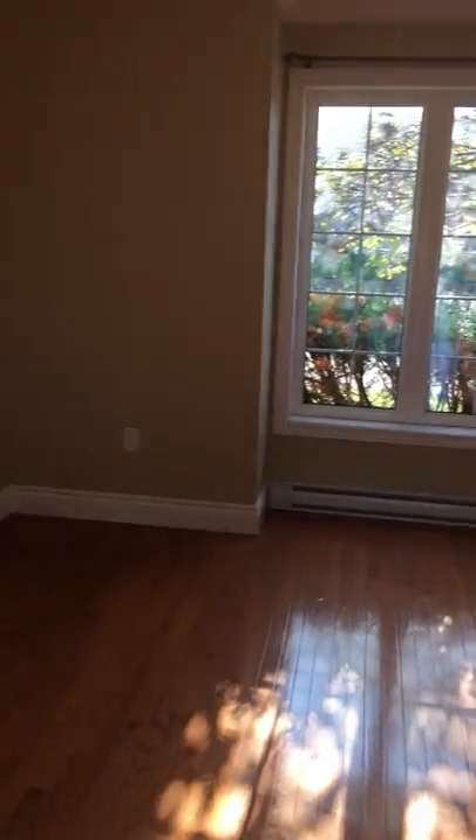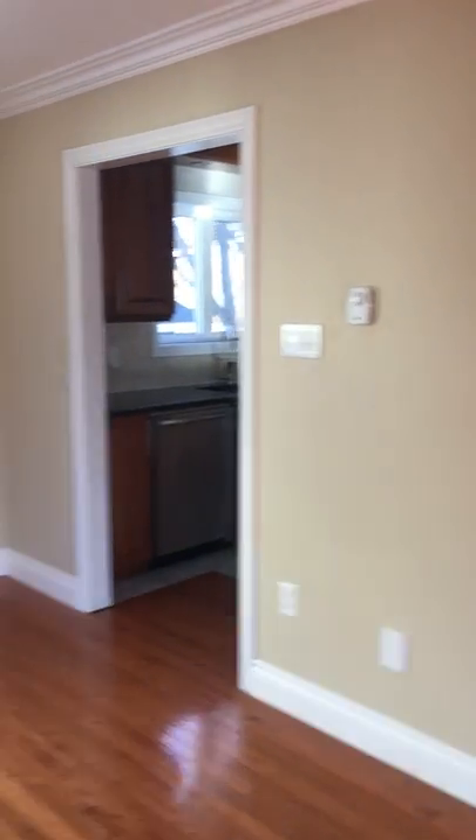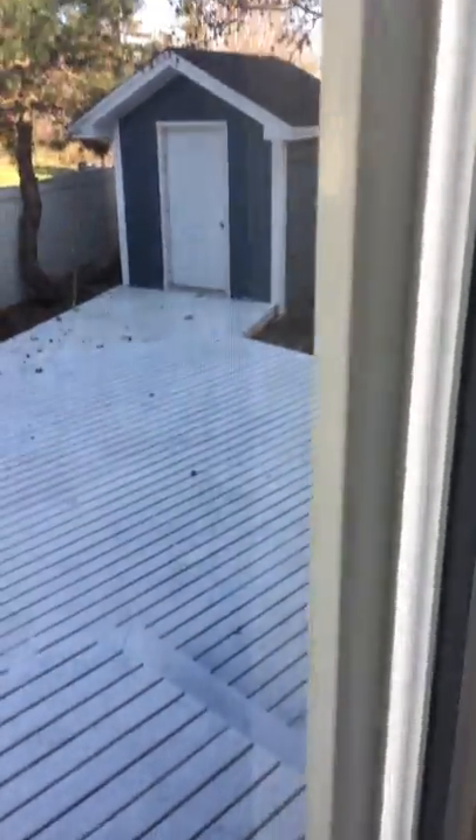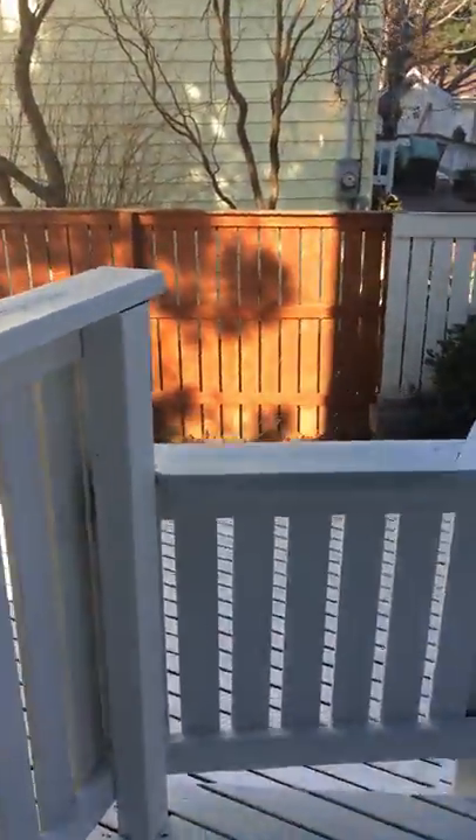There's nice light coming in here. And look at this — it's a really big wall. Out to the patio right here — a couple of tiers, really nice, quick peek.